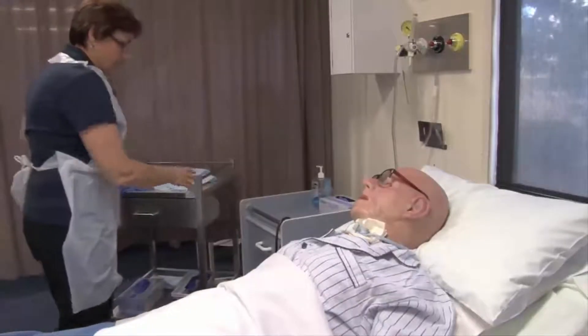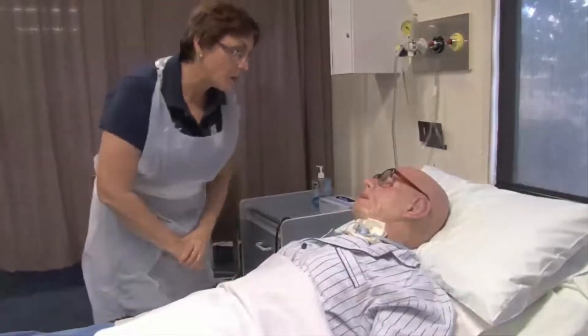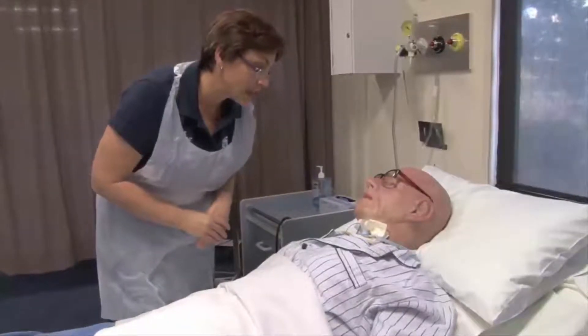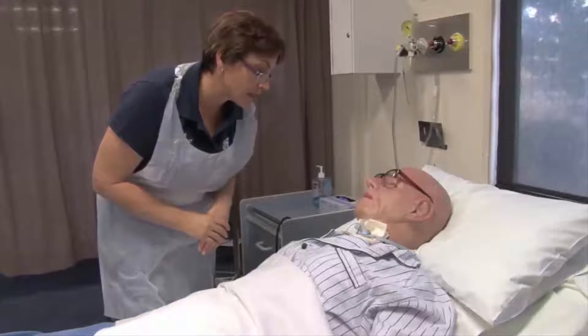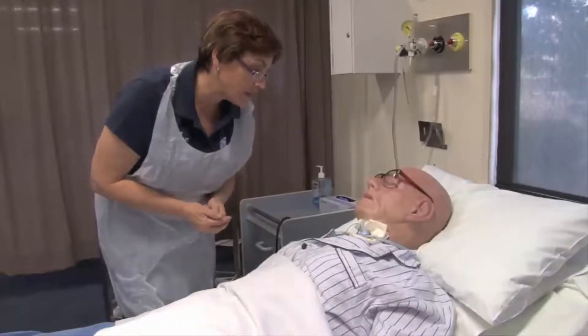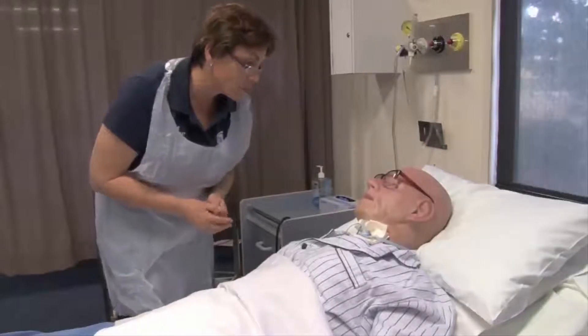Here we go. So before we start I might just have a listen to your chest and see how your air is — if there's any accumulation of sputum down there. So I'll have a listen, then we'll make a decision — maybe we need to have a suction first, and then we'll get on with the dressing.